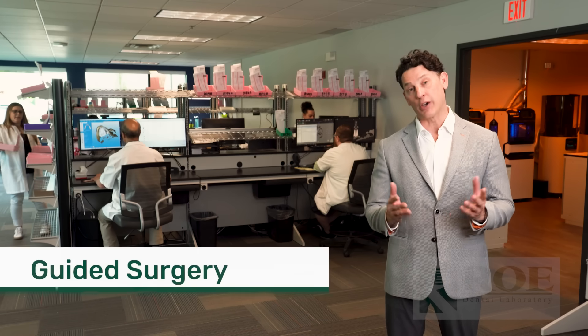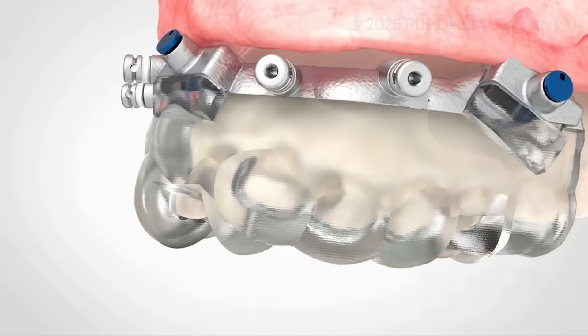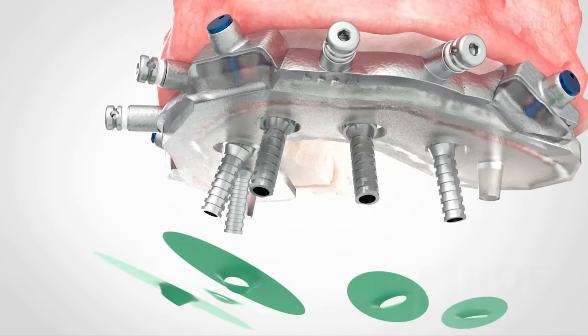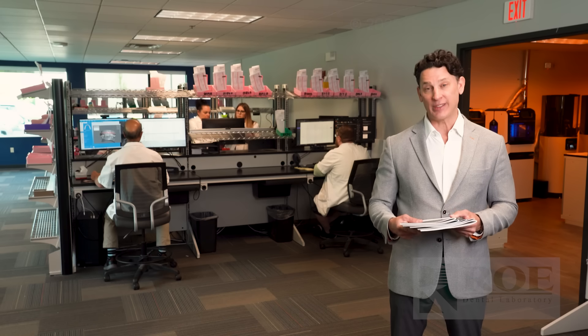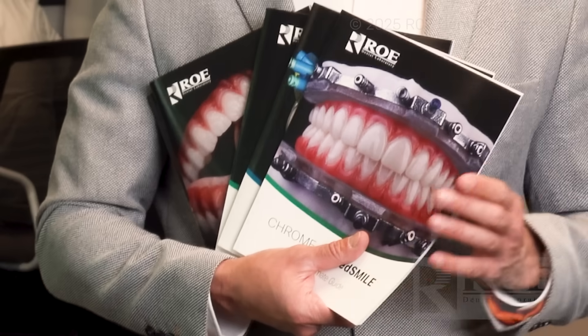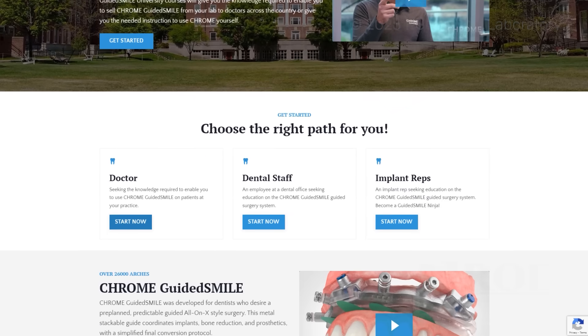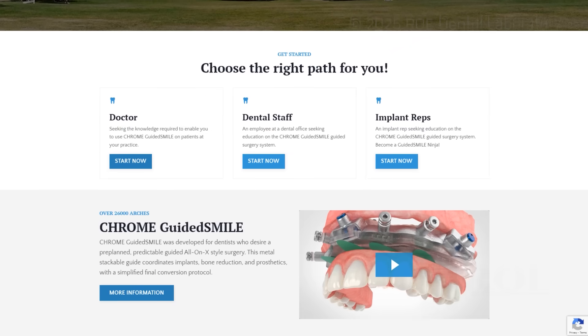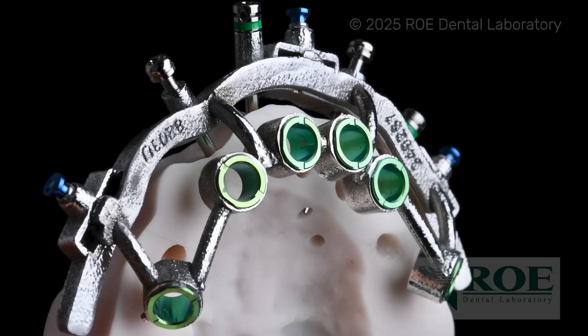The flagship product for our guided surgery department is Chrome Guided Smile. This provides bone reduction, implant placement, and an immediate load prosthetic. We've created outstanding information resources for our clients, available online to download, and we're happy to send you one of these books to your office. We've also created an online Guided Smile University, which helps doctors train themselves or train their staff. With our team, you're able to get your case started quickly, planned efficiently, and get a guide back in record time.